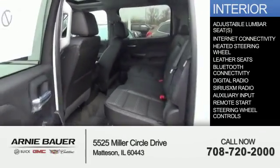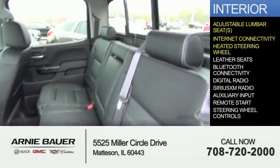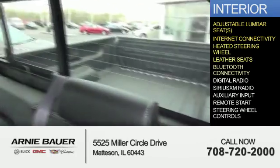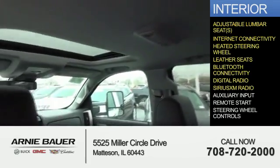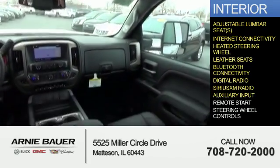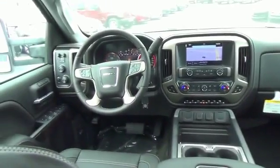Inside, you'll find adjustable lumbar seats, internet connectivity, heated steering wheel, leather seats, Bluetooth connectivity, digital radio, Sirius XM satellite radio, auxiliary input, remote start, steering wheel controls — great quality at a great price.